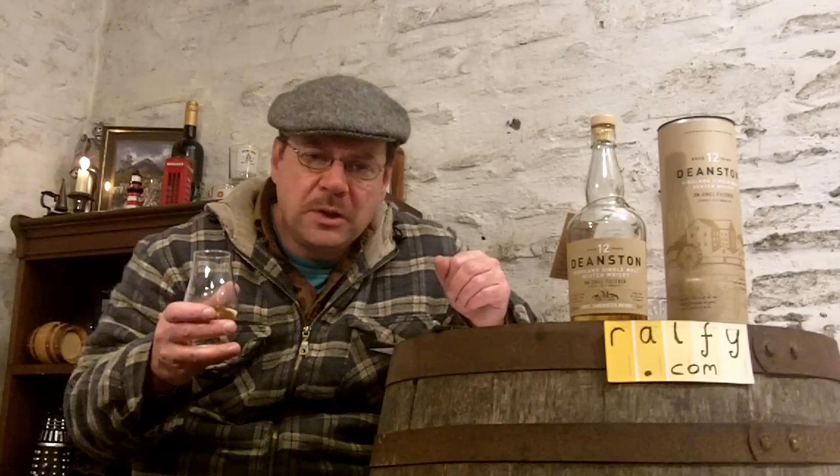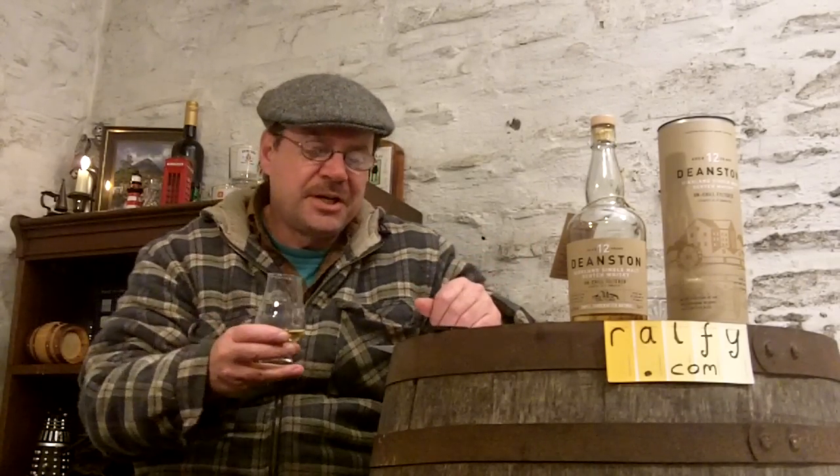If you had come across Deanston in the old days, before malt whisky became outrageously fashionable and some of it outrageously expensive, you'd have been hard pushed to find it. It was essentially a malt distillery producing exclusively for blended whisky. Originally Deanston didn't used to be a distillery at all — it was a factory that was converted into a distillery, and it retains a working water wheel which generates power for the distillery.